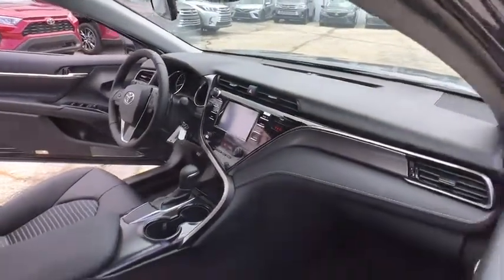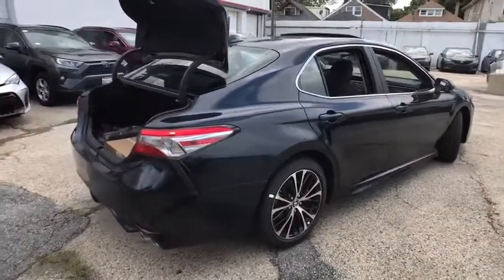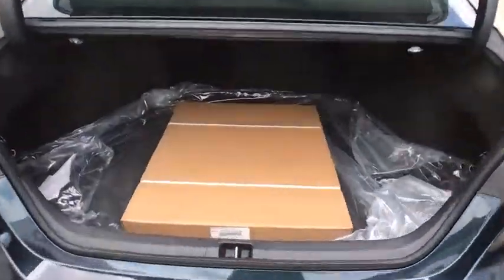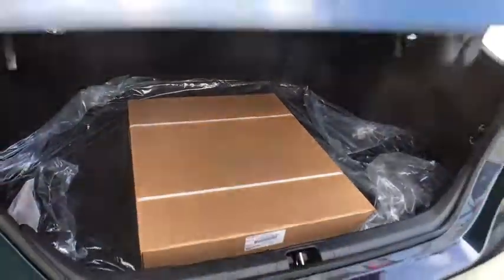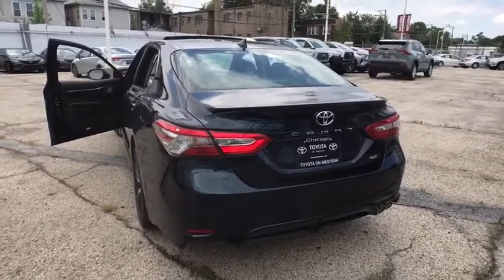Here are some of this vehicle's great options: backup camera, steering wheel audio controls, keyless entry, traction control, stability control, lane departure warning, anti-lock braking system, Bluetooth, leather-wrapped steering wheel, power steering, adjustable steering wheel, aluminum wheels.